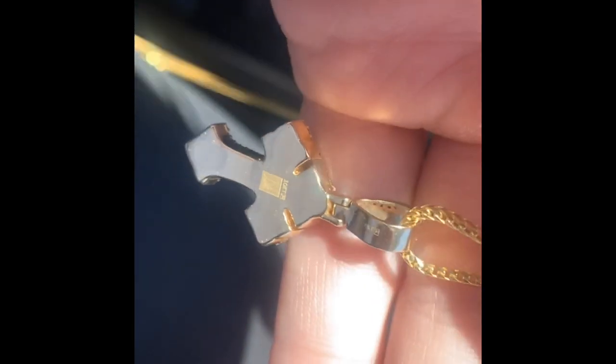Pendant wise, the Jesus piece is cool too, but it's not quality like this one. Solid, heavy — it's about eight grams, inch and a quarter, I think it is.